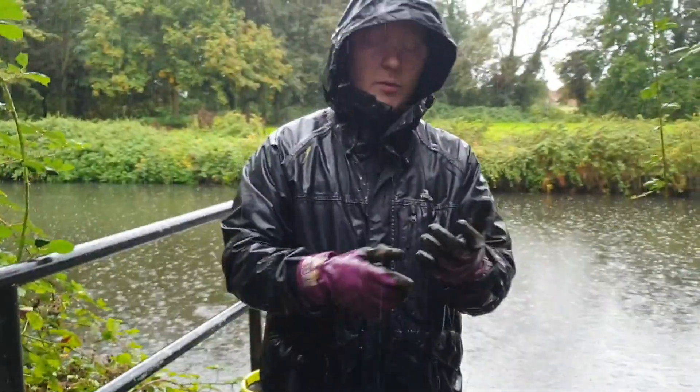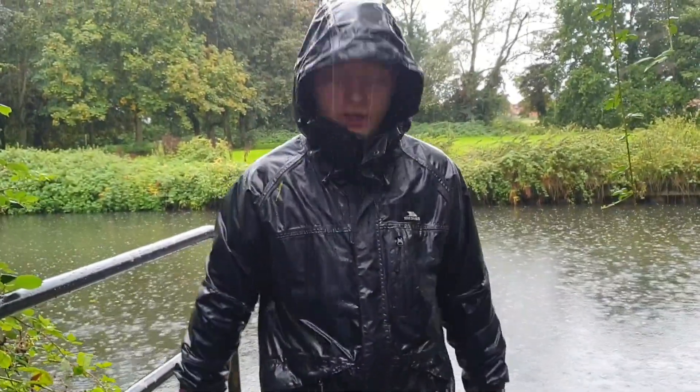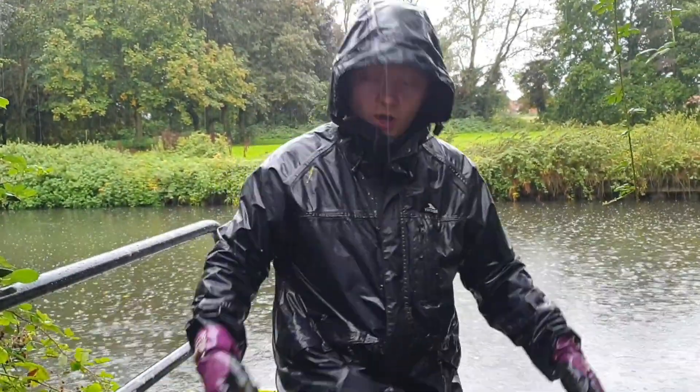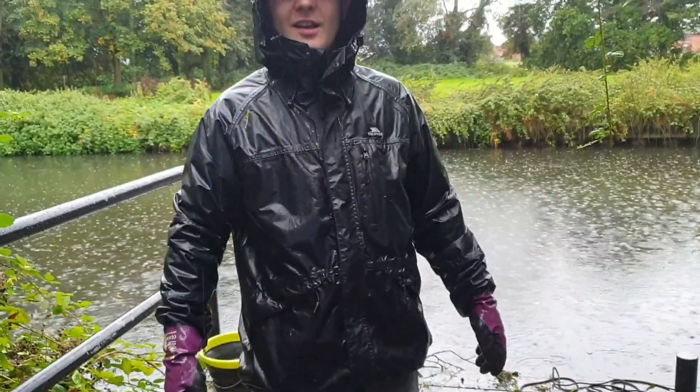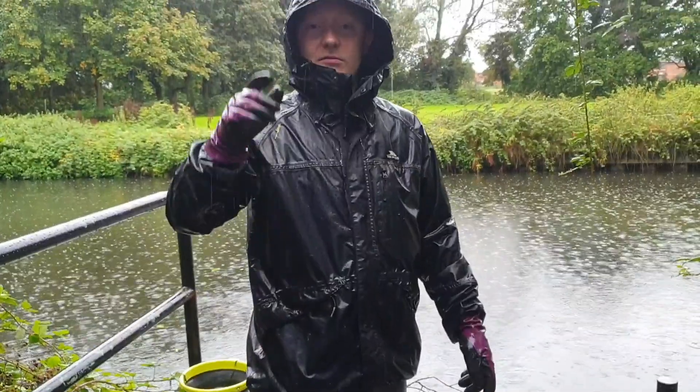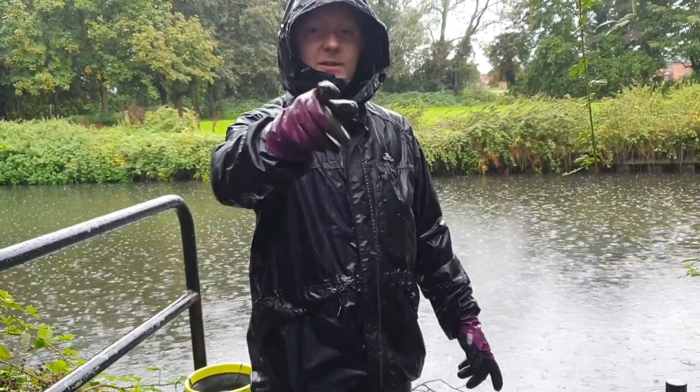So what we're going to do now is move on locations because we need to find a bridge - we want to get dry. As you can see, these were light grey when I came out. Then I get the umbrella. Keep watching, enjoy, speak to you guys soon.